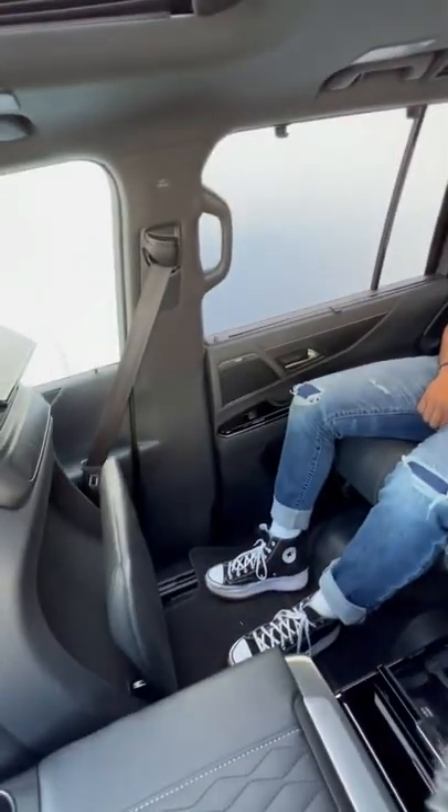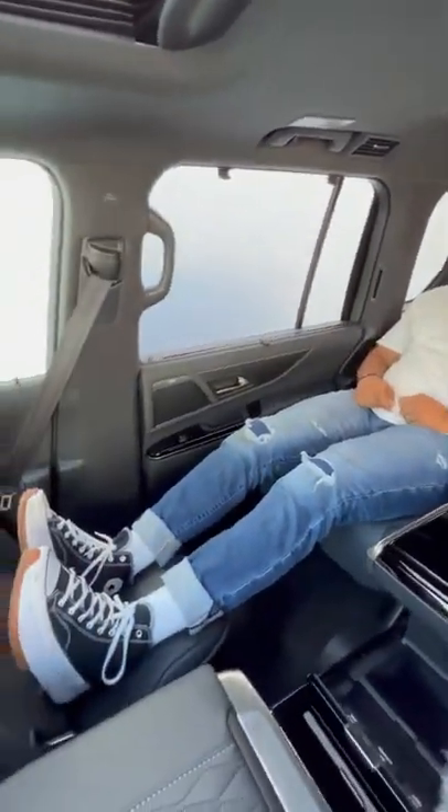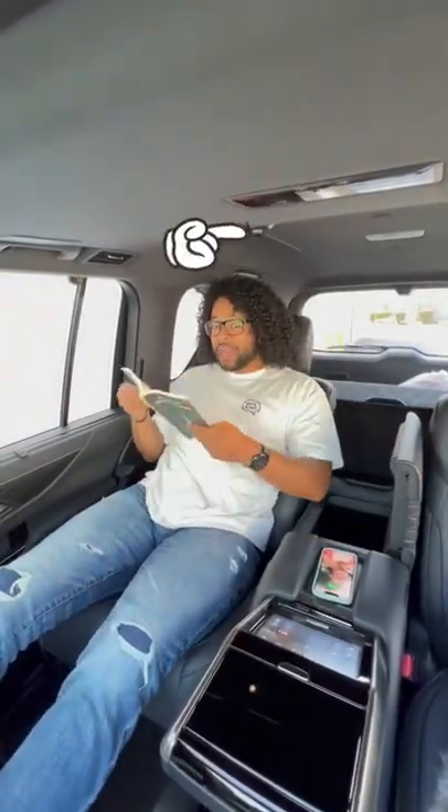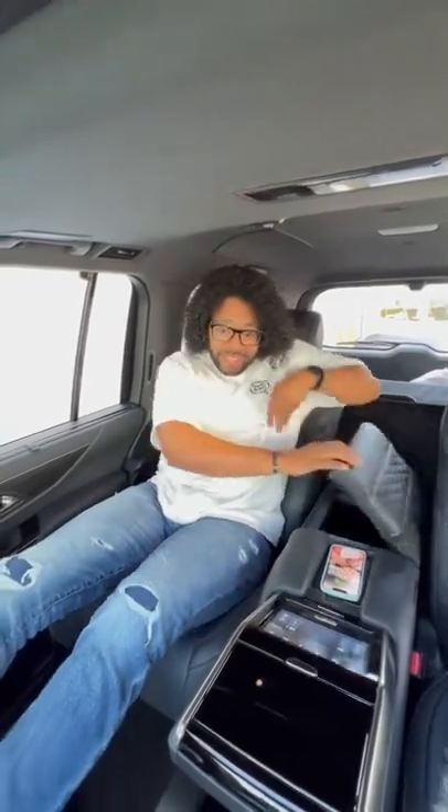You have a foot rest — I can put my feet up. For reference, I'm about six feet tall and I still have a little bit of room. I also have a wireless charging pad right here, storage space right in here, as well as a reading lamp if I want to educate myself.